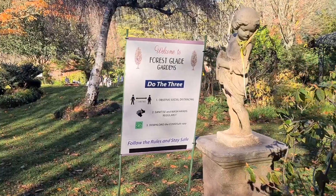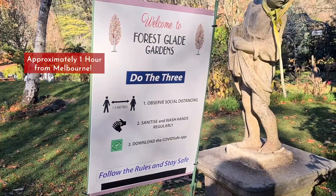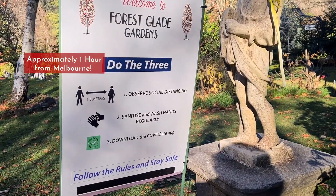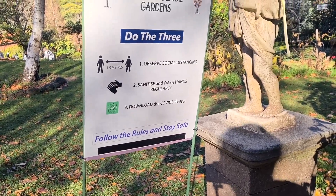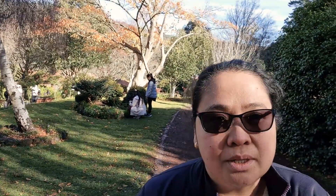So friends, we are here now at Mount Macedon. We decided to go to Forest Glade Gardens. We also have to observe social distancing and we have to follow the rules for us to be all safe. It's the last days of autumn here in Australia. It's beautiful weather. It is sunny and it's really nice to come out and explore the gardens. This is currently 19 degrees here in Melbourne or in Mount Macedon. So let's come with me and let's explore together the Forest Glade Garden.